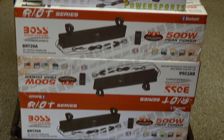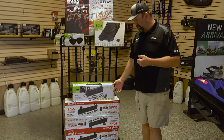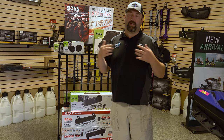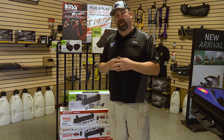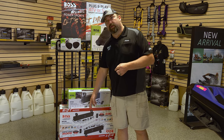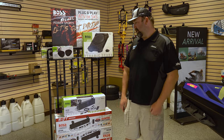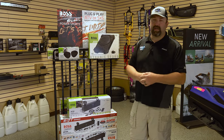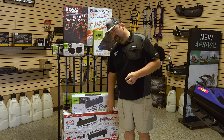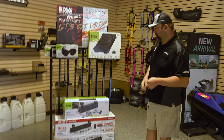Being 26 inches, the Riot fits a Razor, X3, Defender, Maverick Sport, and Commander — we actually have it in our demo Commander. If we're putting it in machines we ride around on, you've got to have faith it's a good product. These are around $211, and for the price there's not a better one out there. They also have a bazooka tube on the back side that Boss offers.